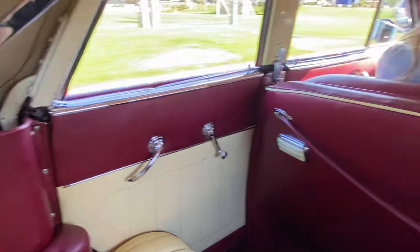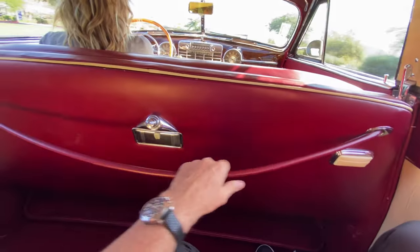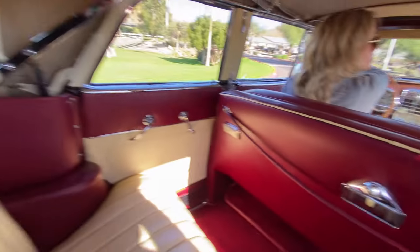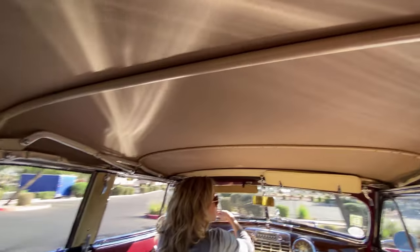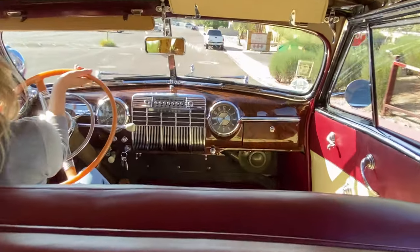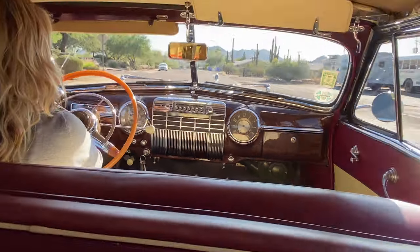The back seat has plenty of room. And you've got your lap robe here, or the place to put a lap robe if you want. And you have your cigar lighter. The convertible top is new. It's all in very nice condition. I love the wood graining on the dashboard. And the steering wheel has been restored.